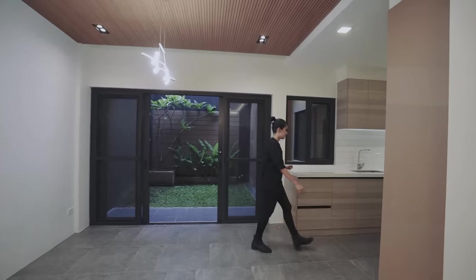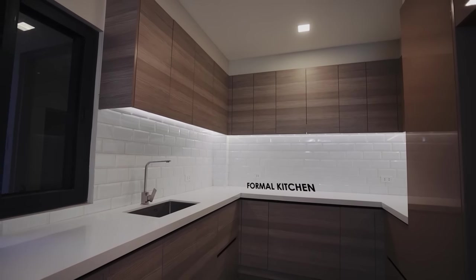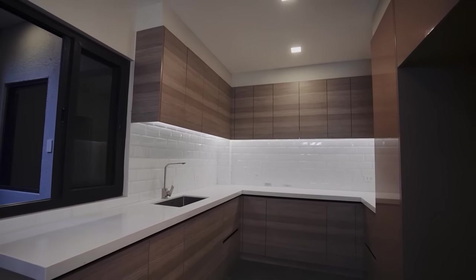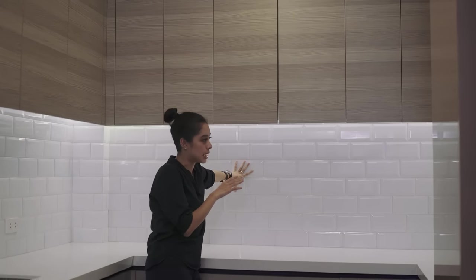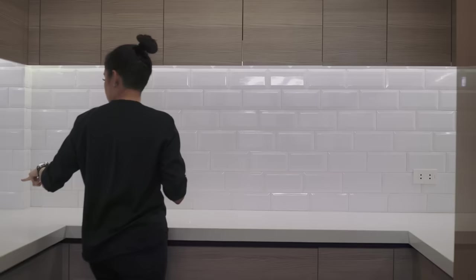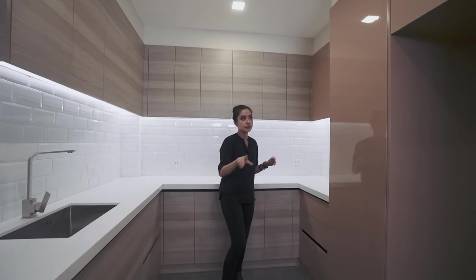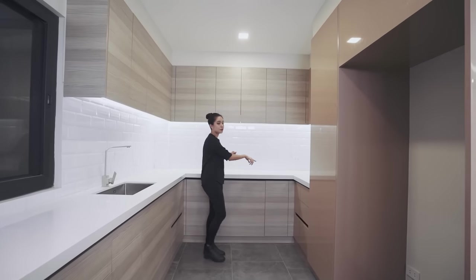Before we head there, let's check the kitchen first. This is a U-shaped layout. You have a solid surface, a built-in sink, lots of storage all around, subway tiles as your backsplash, and your outlets already installed. The stove provision is up to you where you put it, but I love that you have the provision for the refrigerator here — that means you have the perfect triangle for your kitchen setup.